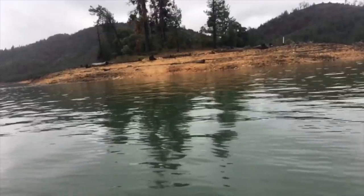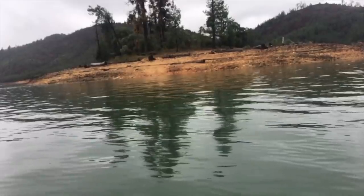Hello guys, welcome back to another video. Definitely in a different setting, different fishery today. Last video was up at Lake Shasta and today we're at the Delta. Two polar opposite fisheries — we were fishing deep clear water up there, and now today we're fishing shallow muddy water.